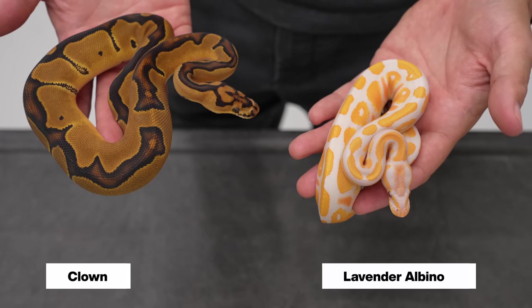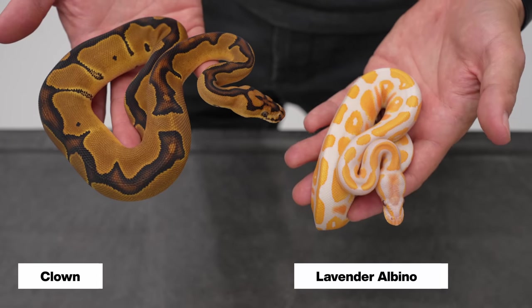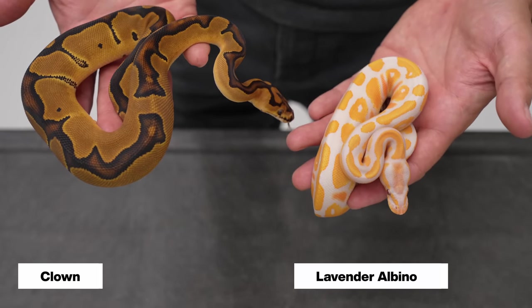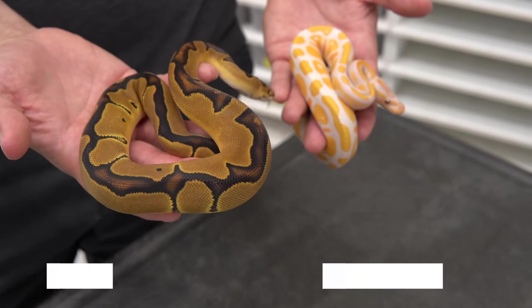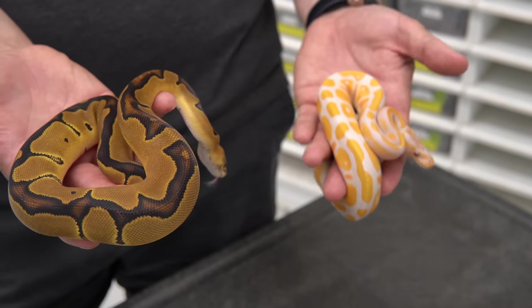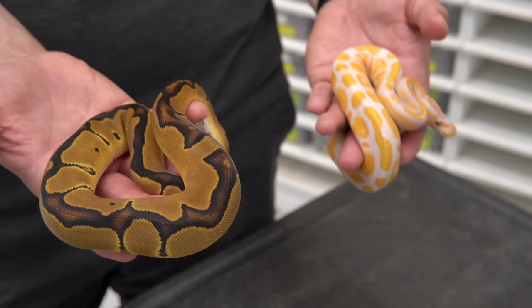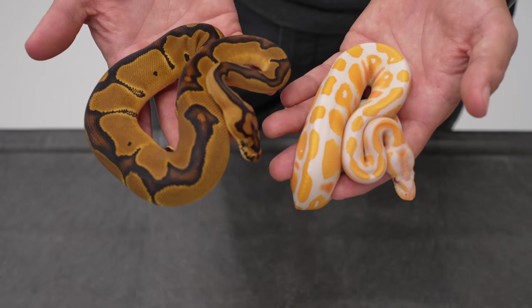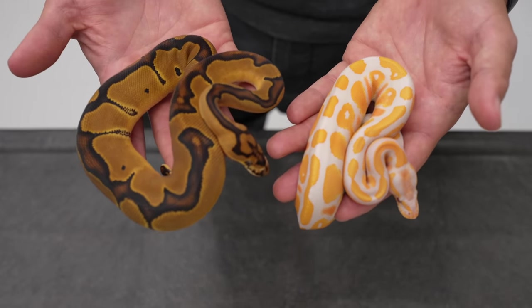Lavender Albinos were one of the most sought after recessives for many years because they're brighter, have better contrast, and they turn lavender compared to a regular albino, which is really special. So everybody was all about the Lavenders — these used to be 25 thousand dollars or so when I bought my first one. And then Clown has been one of the major recessives because of the awesome pattern changing.